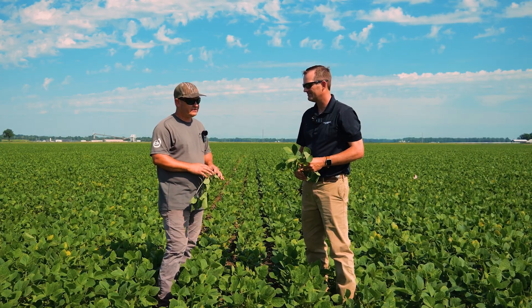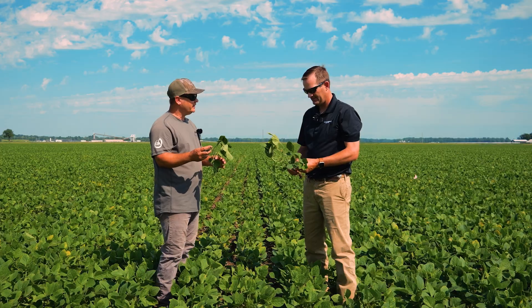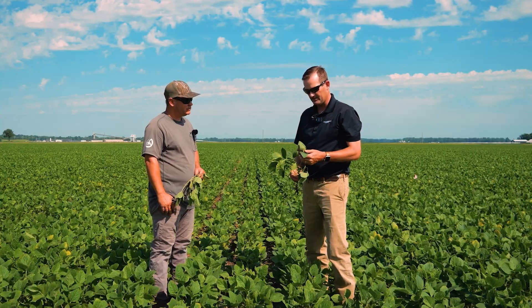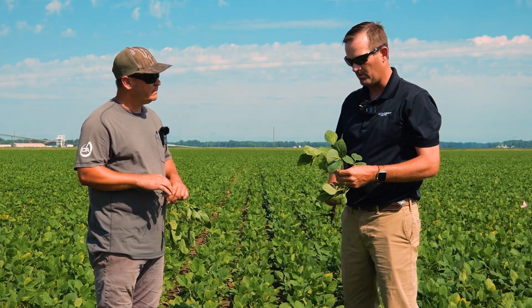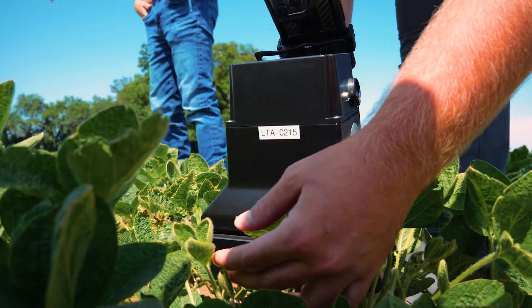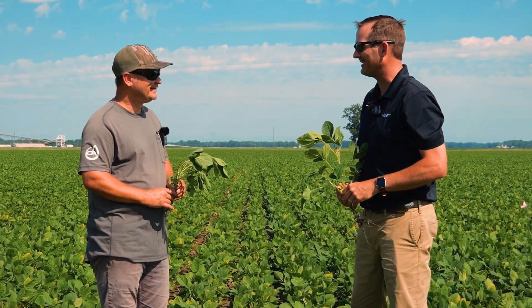The fulvic acid in it also helps drive the herbicides into the plants. Now, you mentioned Nutritech and Sweet Fulvic — what about fungicides on these beans? We're blooming pretty strong already. We're at about R1 — roughly eight fully developed nodes or trifoles off the main branch, and we do have some blooms. We have sprayed these beans with a shot of BioHealth to help carry us to our R1-to-R3 application of a synthetic fungicide, which will be our heavy hitter.